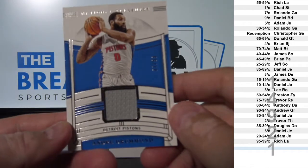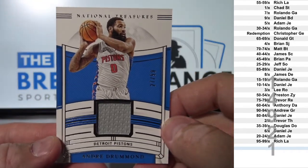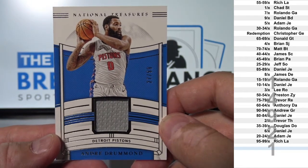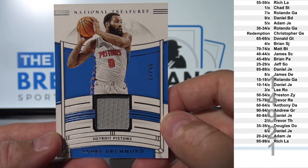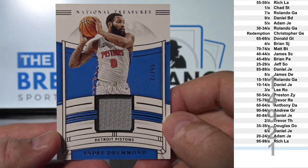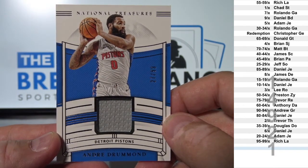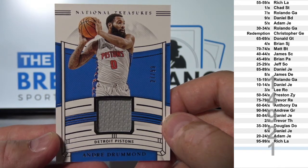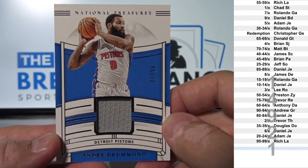Jersey to 99: Andre Drummond. That's 27 of 99, and that goes to Jeff S.O.